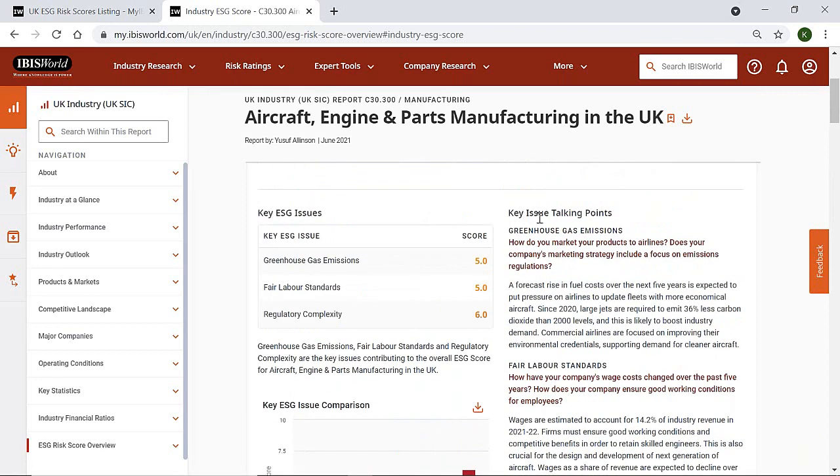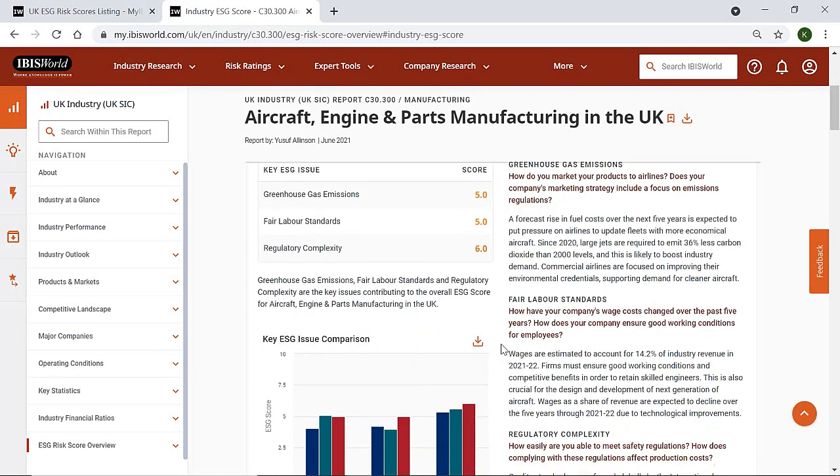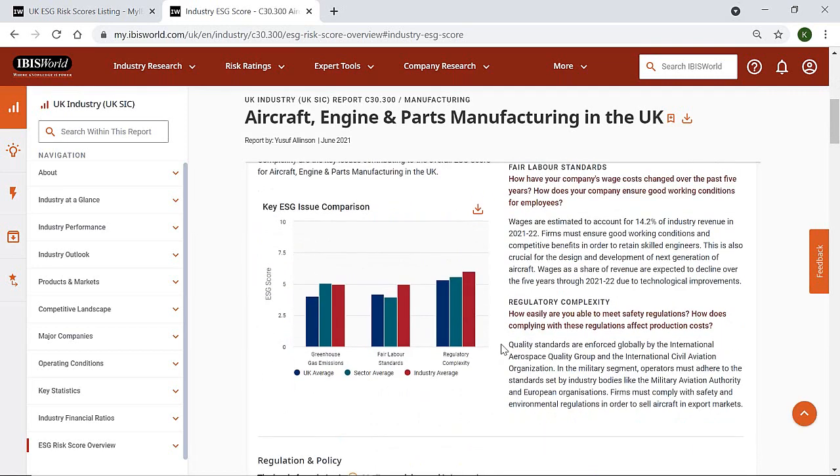Our key issue talking points are perhaps the most useful aspects of the risk score ratings report when it comes to negotiating with potential suppliers. Our analysts pick out the biggest environmental, social and governance issues faced by the industry and write questions that can be used to challenge your suppliers on how they are combating these. Consider this a cheat sheet that provides you with thought-provoking questions to use in your negotiations.